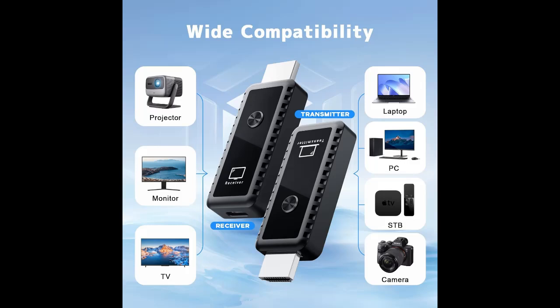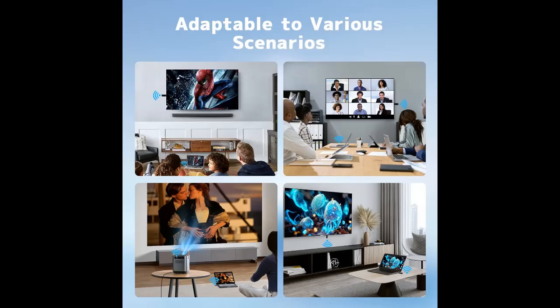Note: 1. The wireless HDMI extenders do not support smartphones or iPads. 2. You can connect cameras or DVs via the included HDMI converters.